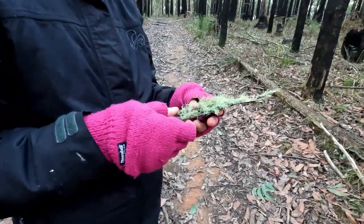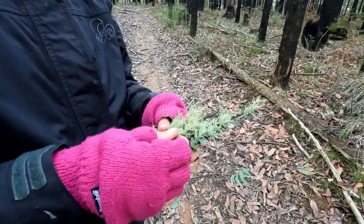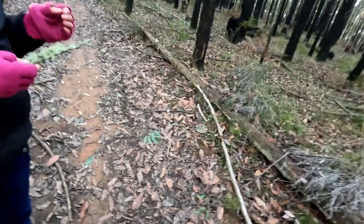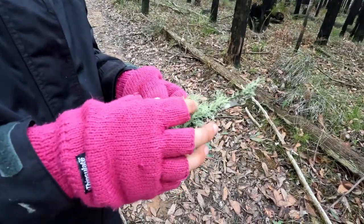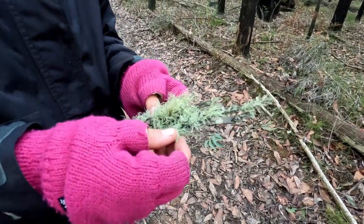Tell us about this moss. So this is a lichen, and it's called a fruiting lichen. It's got a more fancy name but I don't remember what it is. There's not much that I actually know about it, but it's really cool.